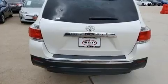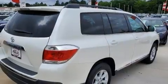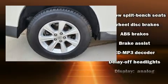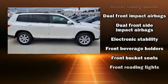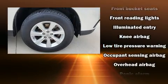Toyota ensures the safety and security of its passengers with equipment such as dual front impact airbags, front side impact airbags, traction control, brake assist, anti-whiplash front head restraints, a panic alarm, and four-wheel disc brakes with ABS. Various mechanical systems are monitored by electronic stability control,